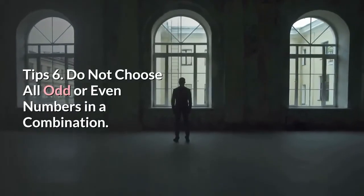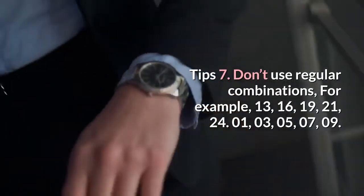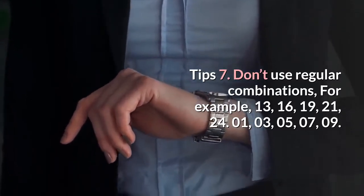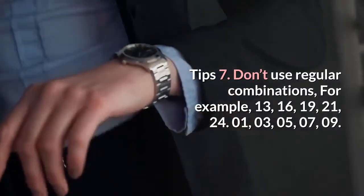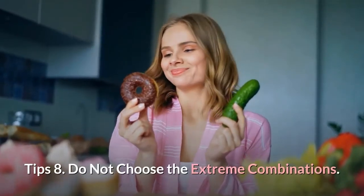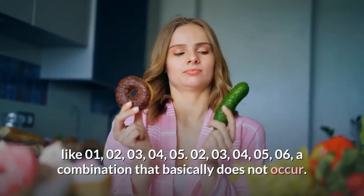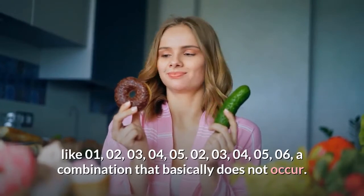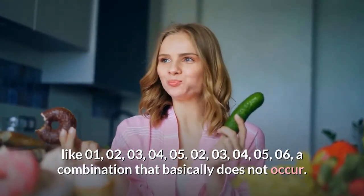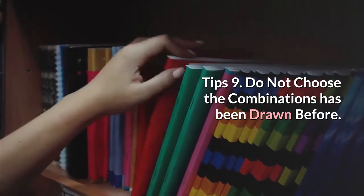Tip 6: Do not choose all odd or all even numbers in a combination. Tip 7: Don't use regular arithmetic combinations, for example 13, 16, 19, 21, 24 or sequences like 01, 03, 05, 07, 09. Tip 8: Do not choose extreme combinations like 01, 02, 03, 04, 05 or 02, 03, 04, 05, 06 — combinations that basically never occur.